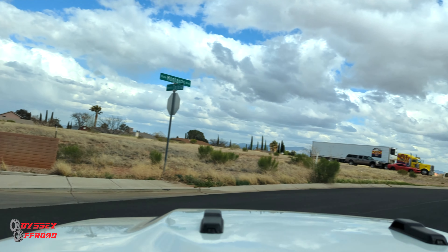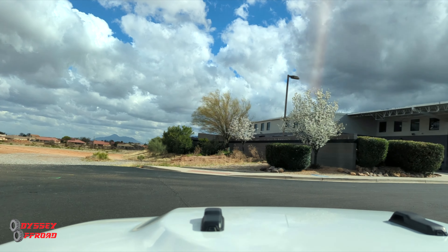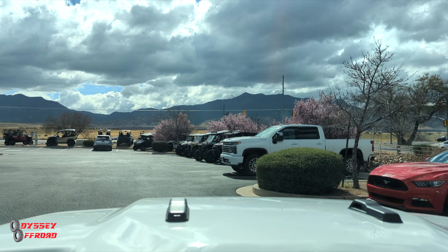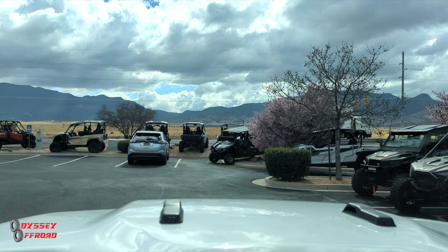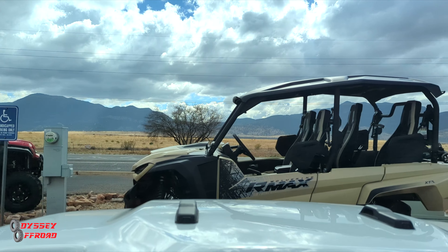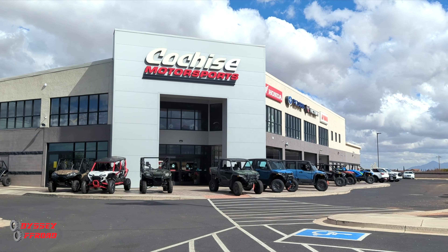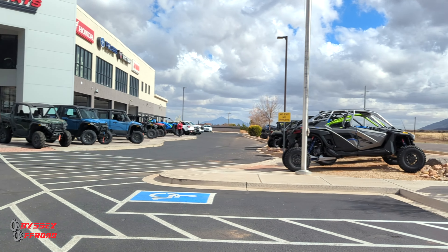We're pulling into our favorite power sports dealership, Cochise Motorsports in Sierra Vista. If you're around the area, I'd suggest you come here if you're looking for a fair deal and good customer service. Definitely the best dealership experience by far. They've got Honda, Polaris, Victory, and Yamaha — a whole pile of new and used inventory.